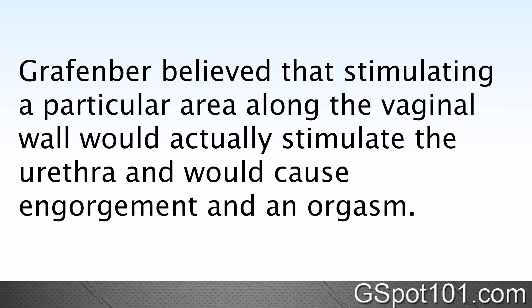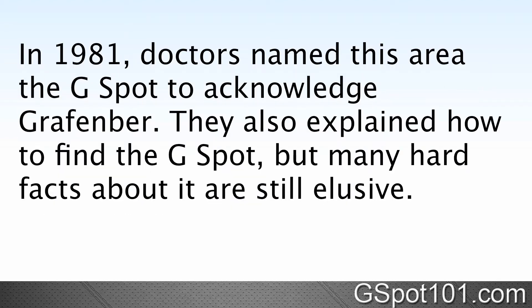Grafenberg believed that by stimulating a particular area along the vaginal wall, that would actually stimulate the urethra and would cause an engorgement and an orgasm. In 1981, doctors named this area the G-spot to acknowledge Grafenberg, and they also explained how to find it, but many hard facts about it are still very elusive.